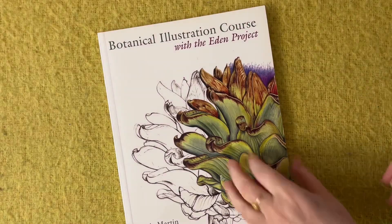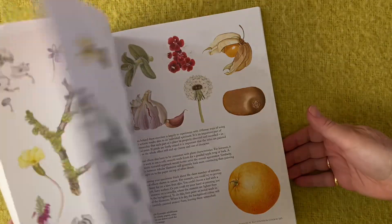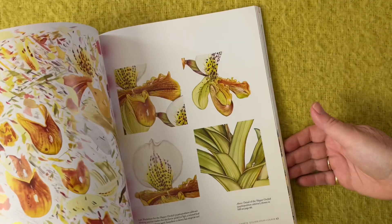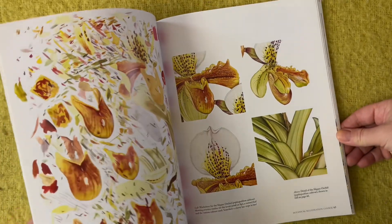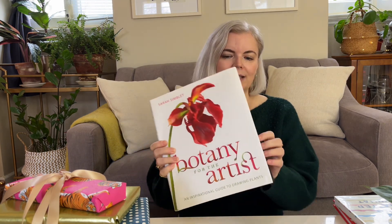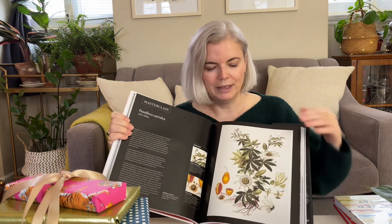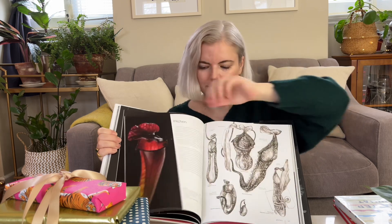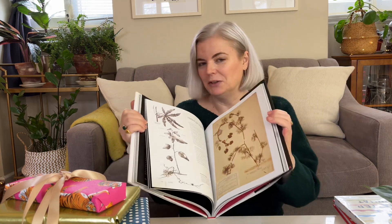If the artist you're buying for is more interested in botanicals, I would recommend a book called The Botanical Illustration Course, which goes through different techniques to illustrate botanicals using pencils, watercolor, and colored pencils — a very good book for botanical artists. Another book I really love for botanical artists is called Botany for the Artist — it breaks down different techniques, explains how to draw plants, and it's also beautiful to look at, so it makes a good coffee table book as well.